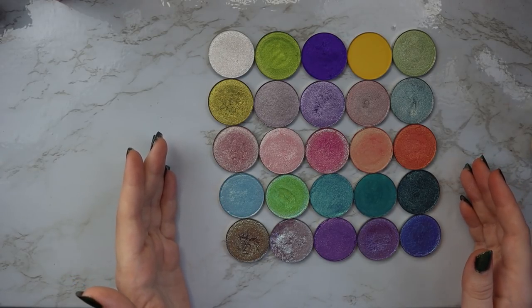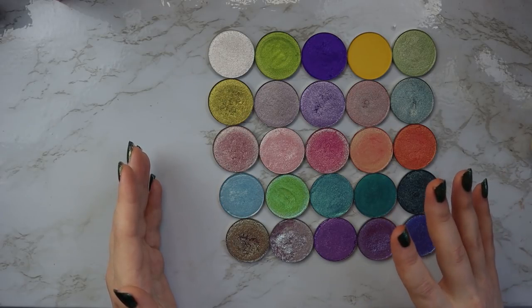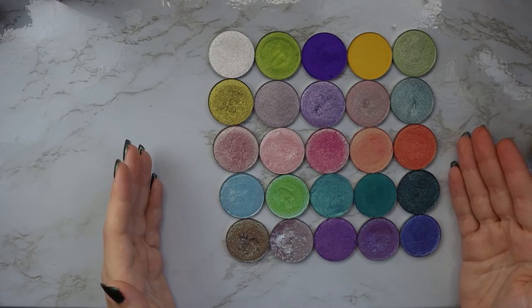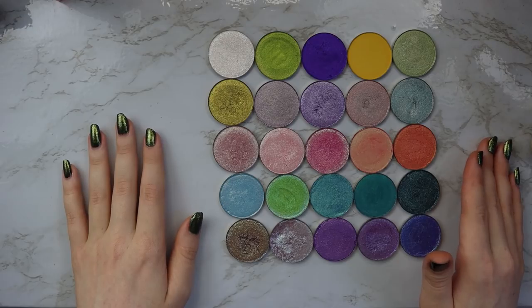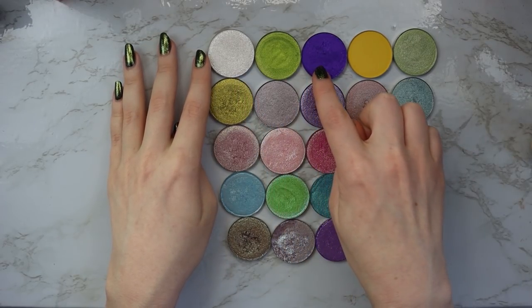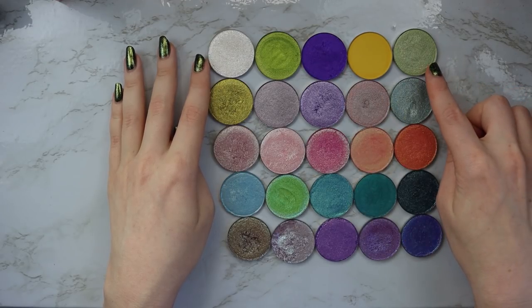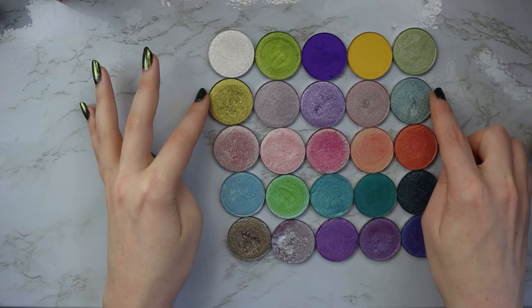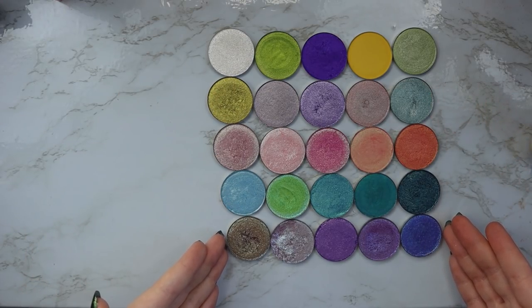I do have a previous video where I talked about the formulas and did a full review of everything I've tried from JD Glow, which I can link below, but I've gotten a few shades since then so I thought it was time to do an update. These first three shades are their shimmer formula, I've got one of their matte formula, and then this green and this entire row is all their Metallian formula, and then these last three rows are their Galaxy formula.